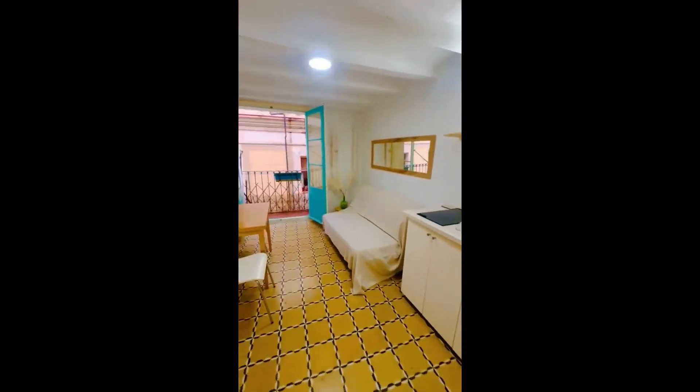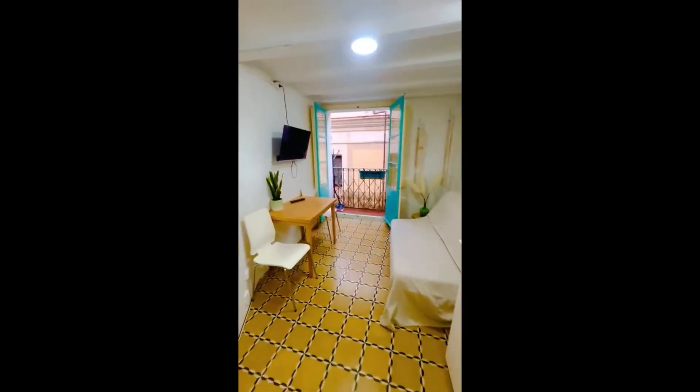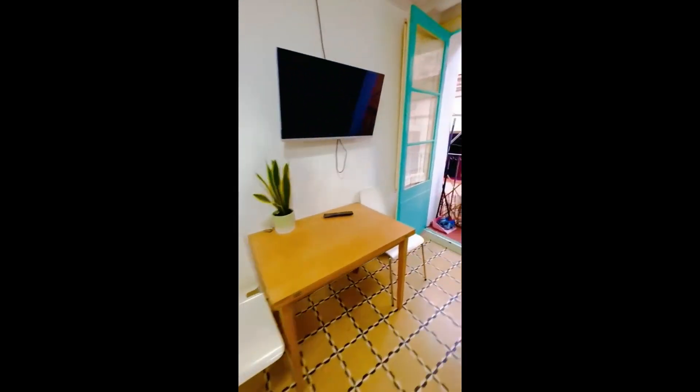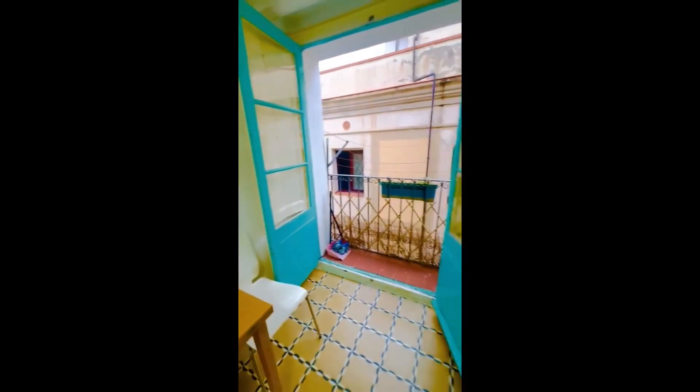So from the front door, you come in and you'll be in the living room. We have the kitchen on the right side and a sitting area right on the side with a sofa, a dining table, a couple of chairs, and a TV.